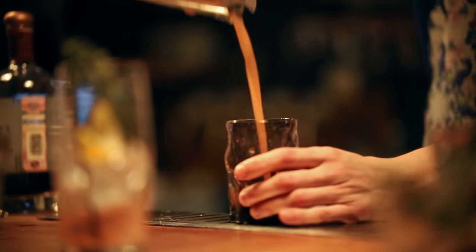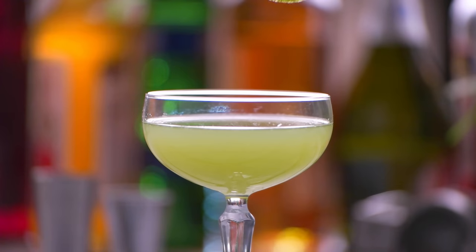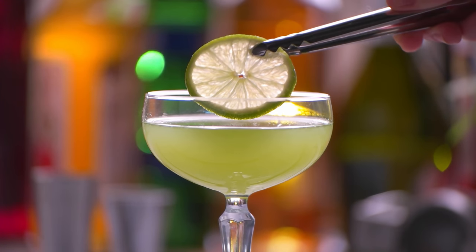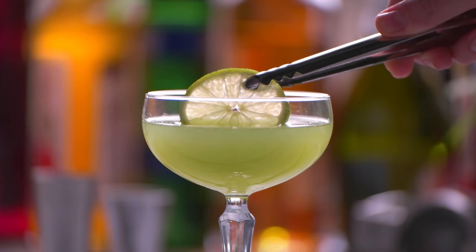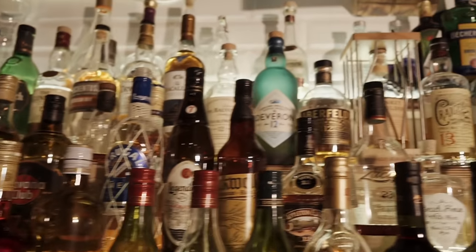Our third tip is to always specify the brand that you want. When you're getting cocktails or mixes like a gin and tonic or a piña colada, the barman will just grab the first liquor he can find. We always recommend specifying brands like Tanqueray or Grey Goose, some of the higher-end liquors, because they taste better and supposedly give you less of a hangover.